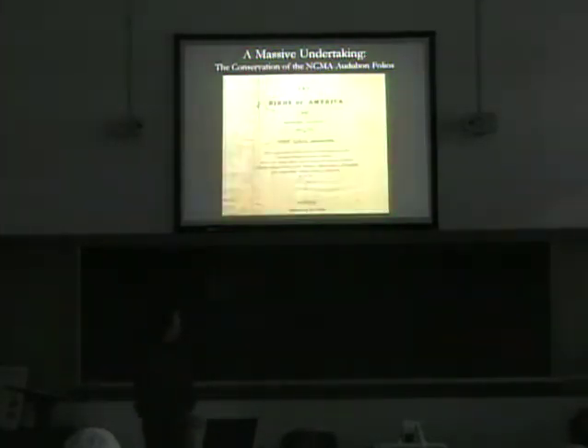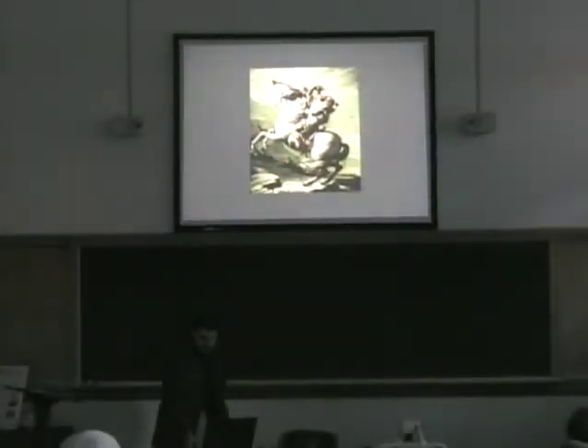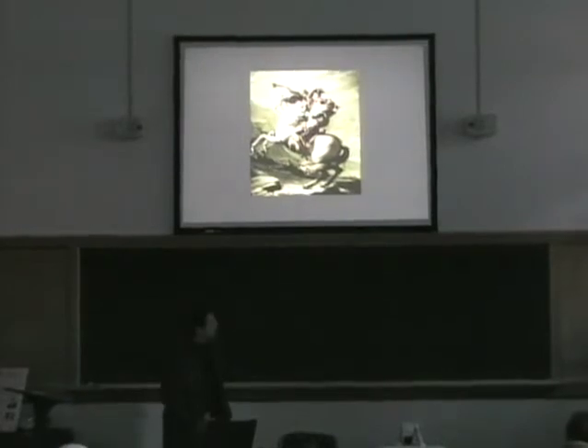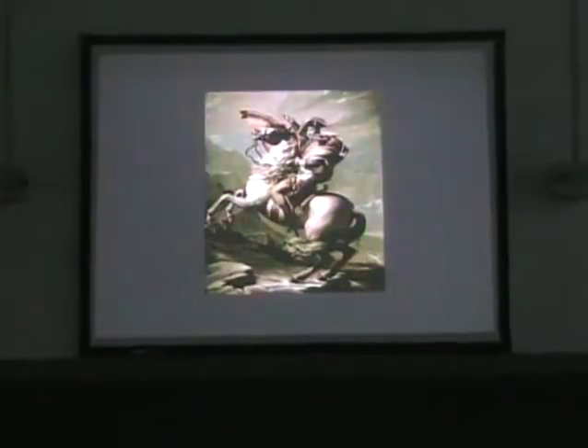By the way, this is one of the title pages from one of the actual volumes — I think this is the title page from Volume 3. You're probably wondering why Napoleon's up there, and that will actually be very relevant very shortly.